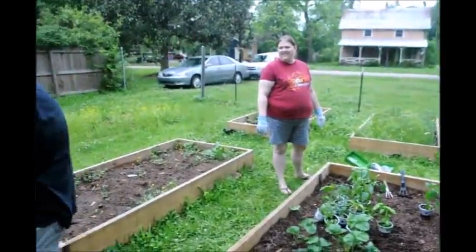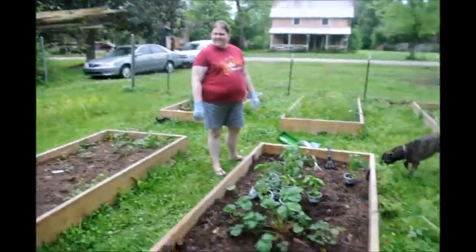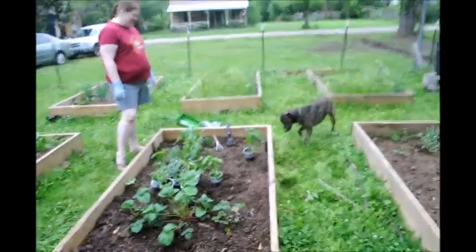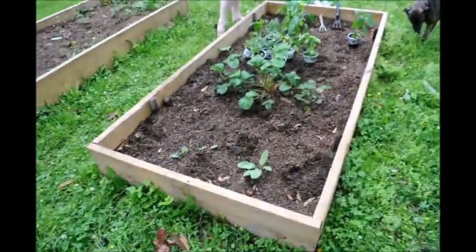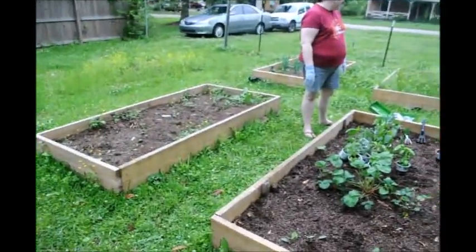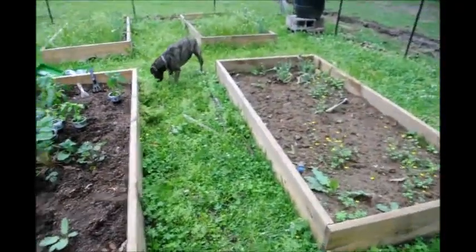Hey guys, Budget Girl here with my gardening compatriots — Sean, Lindsay, and Rory. I don't know what Rory thinks she's doing, but this is our little garden. Well, it will be. As you can see it's on a plot with five other little gardens.